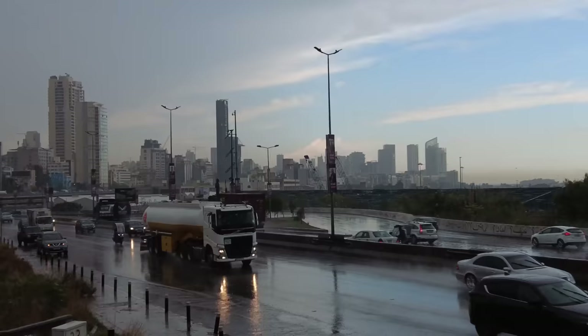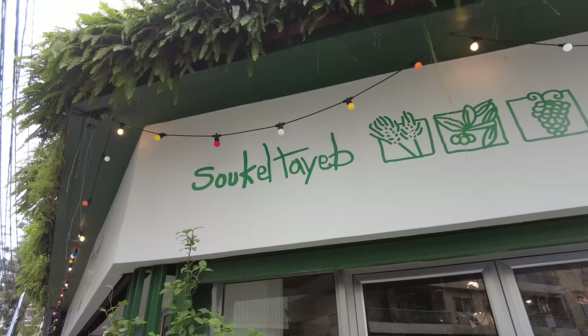I got a couple of drone shots and then it started pouring on me, so I had to bring the drone back. I'm going to go back into town and get a coffee.